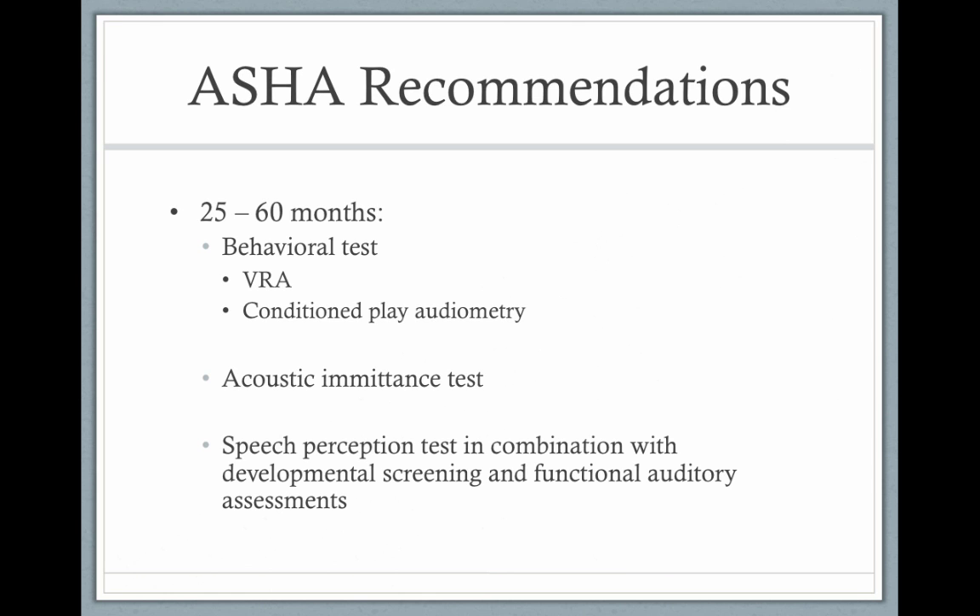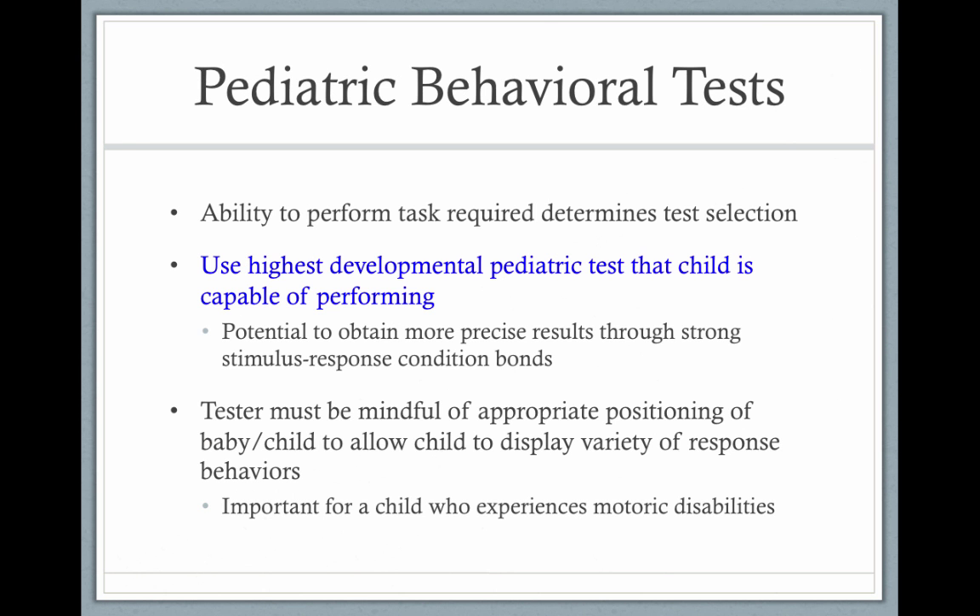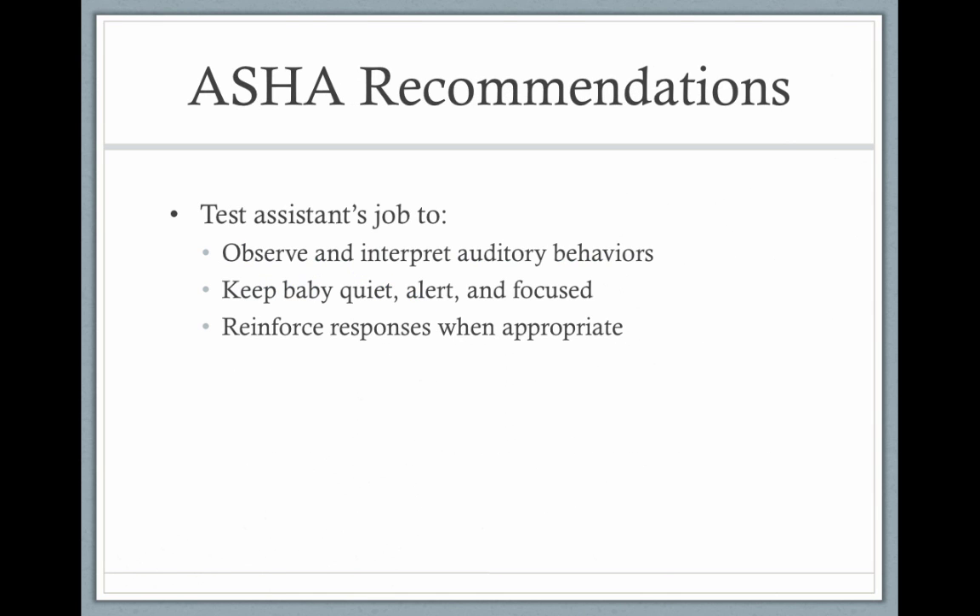There's also acoustic admittance testing, which is testing of the middle ear, and speech perception testing to assess how well a child understands speech. There are always going to be two audiologists when testing a child — one in the booth with the child or infant and one outside the booth running the equipment.